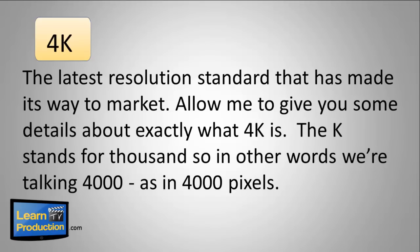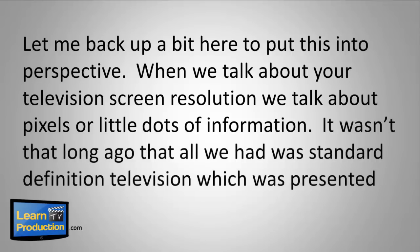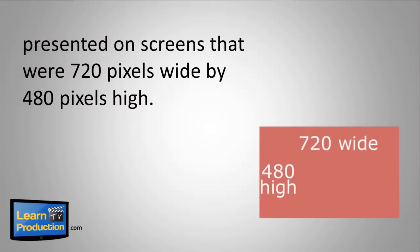The K stands for 1000, so in other words we're talking 4000 — as in 4000 pixels. Let me back up a bit here to put it into perspective. When you talk about your television screen resolution, we talk about pixels, or little dots of information.